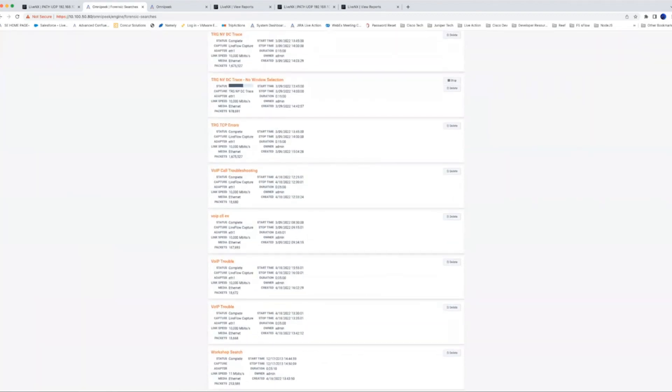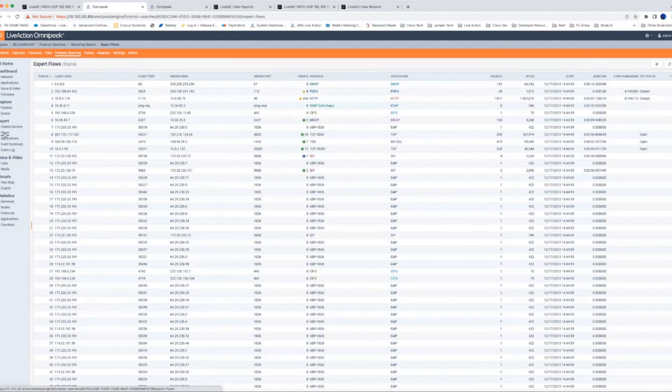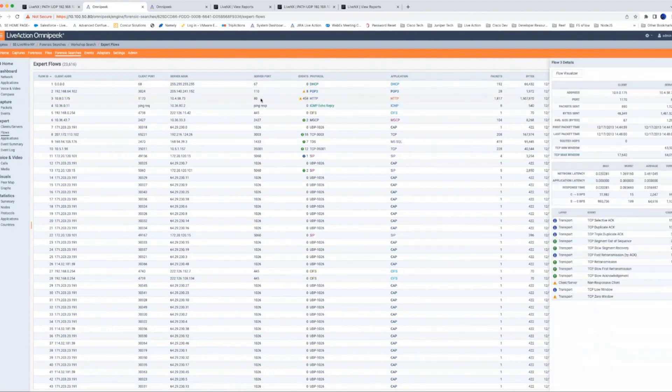Let's go back to that last forensic search for the workshop file. We have expert analysis — pre-loaded algorithms that detect issues on a packet trace. For example, looking at flows, we see all the flows picked up in this trace and events per flow. This HTTP conversation has 404 events — if I click on the flow, a tray pops out with the flow visualizer. We can see events specific to that flow: selective ACKs, retransmissions indicative of loss, non-responsive client, low window, and zero window conditions.